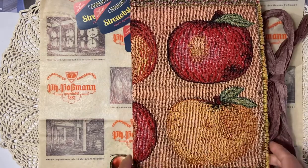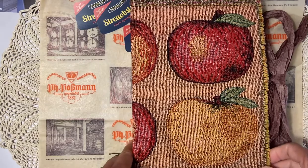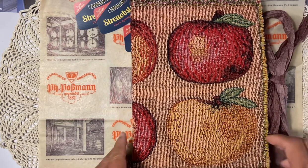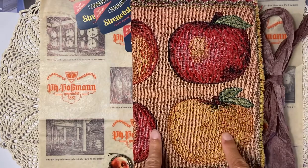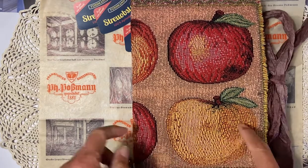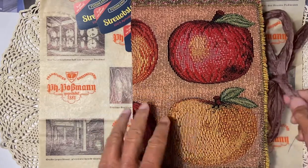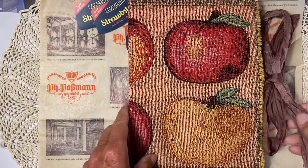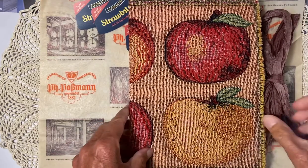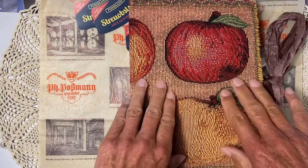Good morning dear crafter, and thank you for stopping by my channel. It's a lovely morning here in Germany. Yesterday evening I got my apple junk journal ready to go, so I will give you a short flip-through. This is a custom order.